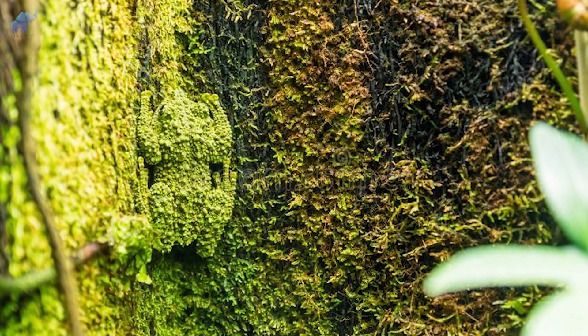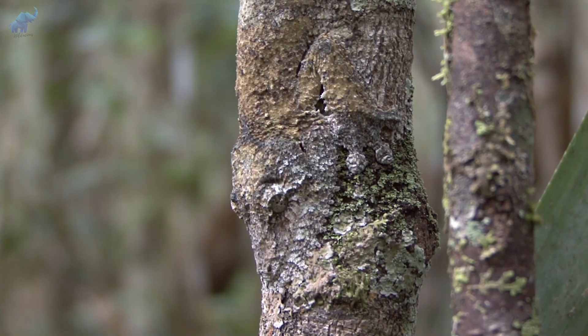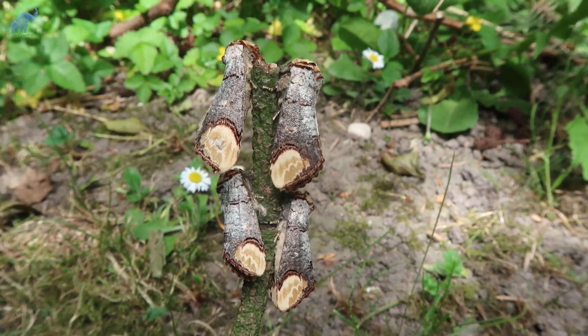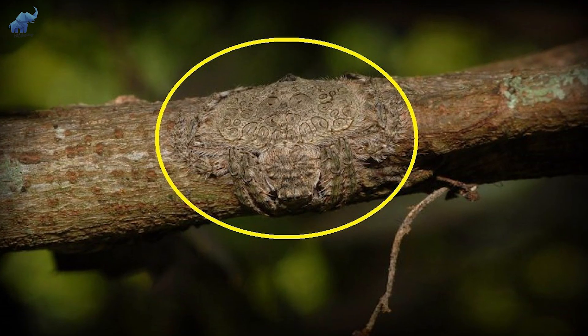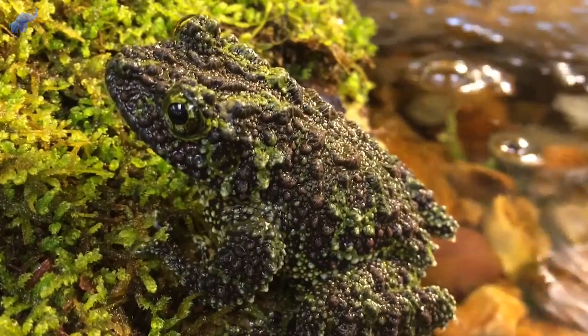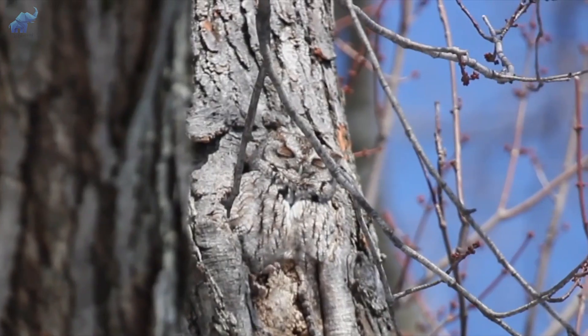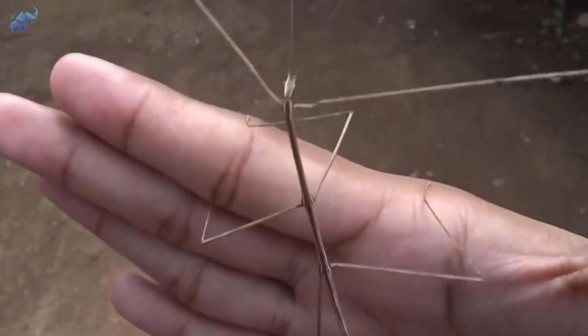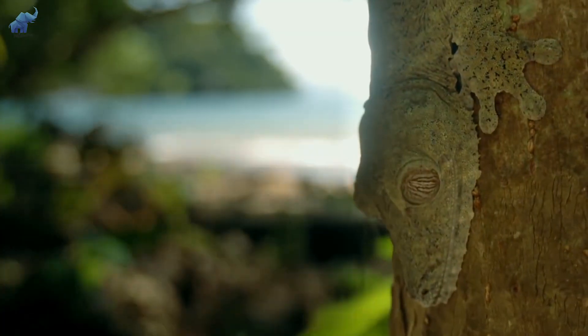Now you see them, now you don't. Some animals are amazingly good at hiding in plain sight, and some just know how to become invisible at will. These guys are so good at what they do that they gave researchers a run for their money trying to expose their sneaky ways. Ever seen a dead leaf turn into a butterfly? How about a clump of moss that stared back at you? From looking like forest floor leaves to the bark of a tree, these invisible animals won't make it easy for you to spot them in the wild. Let's get into it.